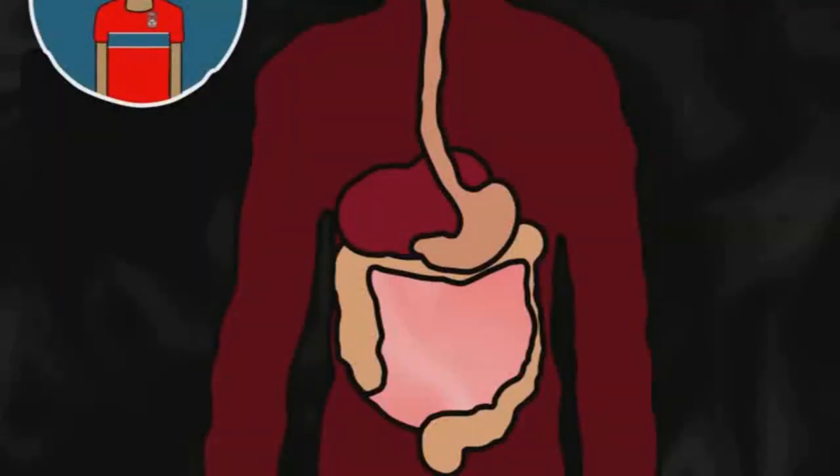The stomach is pretty sensitive, which is why the mucous basically helps the stomach to digest itself while providing a protective wall.